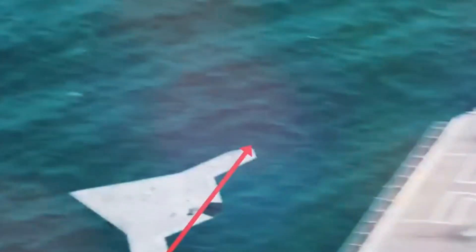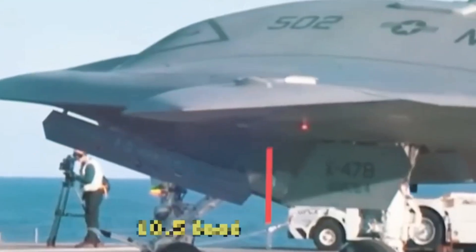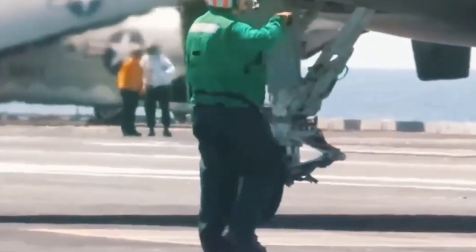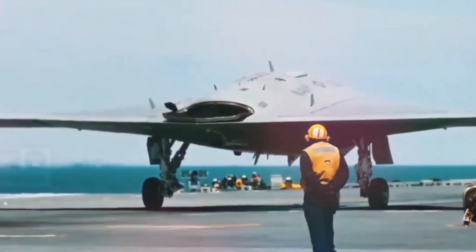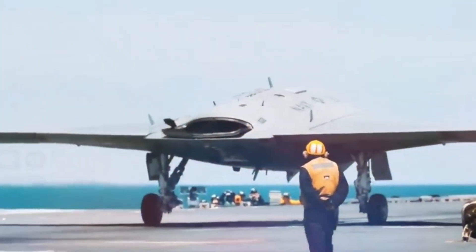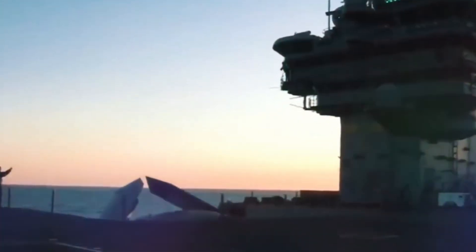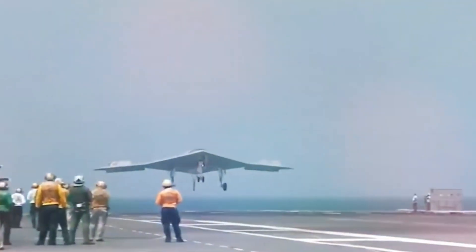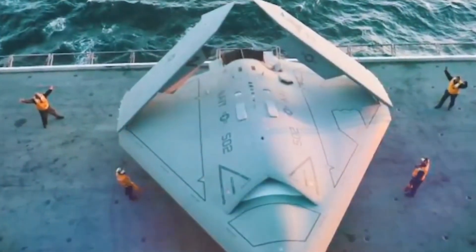Although the craft was first unveiled in 2008, it is currently undergoing sea trials, including mobility on the carrier USS Harry S. Truman. Even though this type of testing might not seem noteworthy, it's one of the most difficult phases in demonstrating that the X-47B — which has a wingspan of 20 meters (62 feet) and weighs 20,000 kilograms (44,000 pounds) — is suitable for flight.